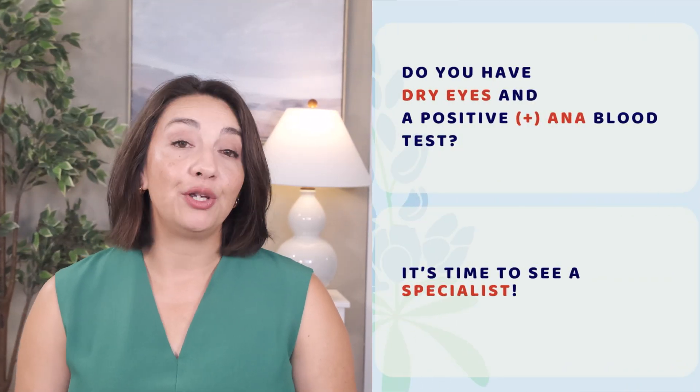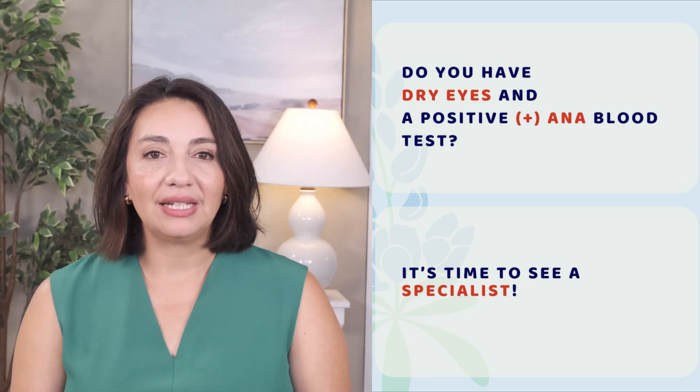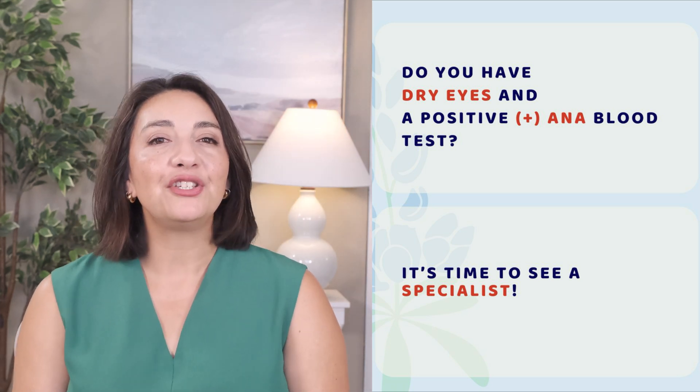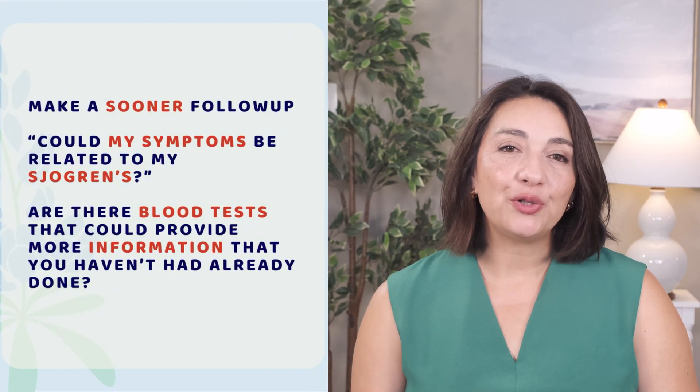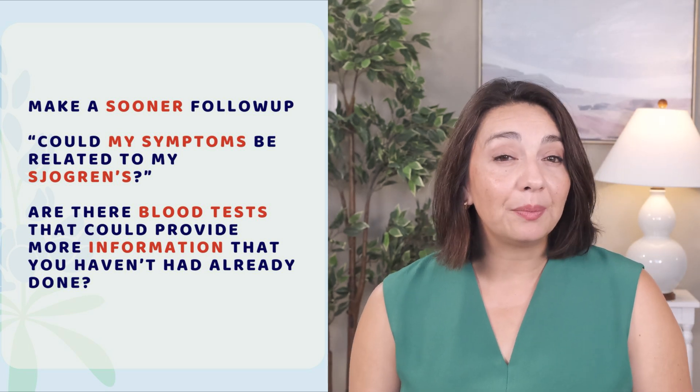So what can you look for and ask from your doctors to ensure your Sjogren's is getting as complete care as possible? If you have dry eyes and have been told you have a positive ANA, it's time to see a specialist. Dry eye can happen in many autoimmune conditions, and Sjogren's can come alone or along with another autoimmune condition. If this is you, start searching for and asking your doctor for a referral to a rheumatologist. If you have Sjogren's and are still struggling with unexplained symptoms, this can be frustrating — especially when your rheumatologist said they'd see you in six months and your primary care doctor doesn't know what to do. Make a sooner-than-scheduled appointment with your rheumatologist specifically to discuss your symptoms and ask: could this be related to my Sjogren's?